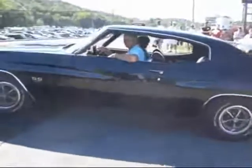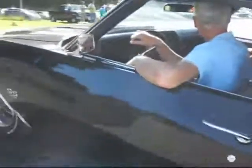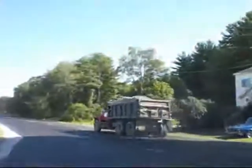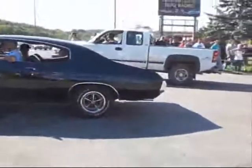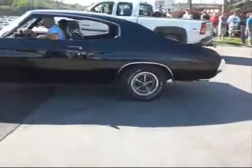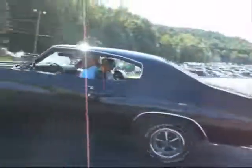We need traction bars. 1970, 396, 350 horse — Chevelle SS. Factory tach gauges. Full to the top, light em up.